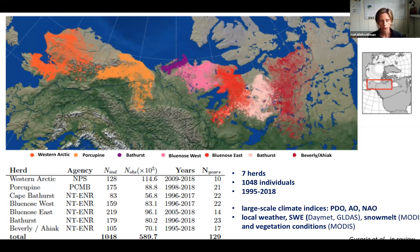Elie was trying to understand what was controlling the timing of migration — when these animals are leaving their overwintering grounds (the southernmost extent of where you see these colors) and what controlled their rate of migration and when they would arrive on their northern breeding grounds. He looked at large-scale climate indices, local weather conditions, snow water equivalent, timing of snow melt, snow disappearance date, and vegetation conditions.